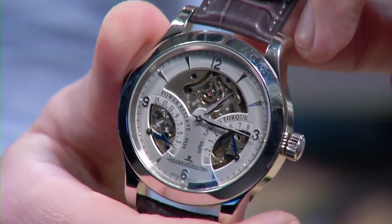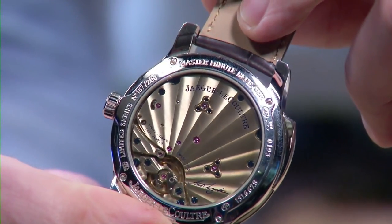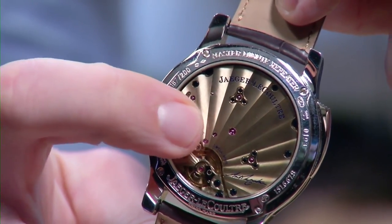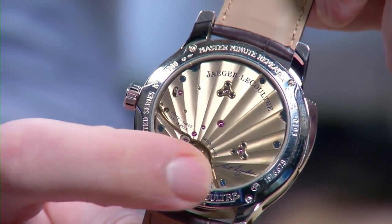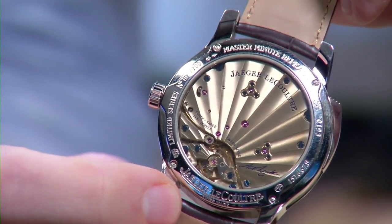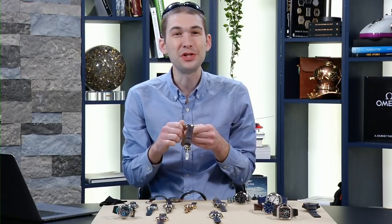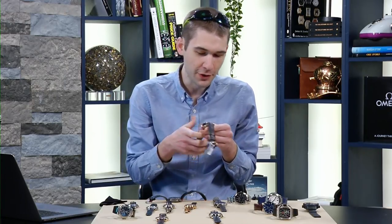Before firing it up, check out the case back: like A. Lange, a Côte de Soleil explosive sunburst plus Côtes de Genève, a full balance bridge hand-engraved, blued screws, both mainspring barrels set in chatons, and the inked hand-engraved signature of Antoine LeCoultre astride the balance bridge. Fifteen-day power reserve. I set it for max effect at 12:59, so it quickly ran over — but here it is.